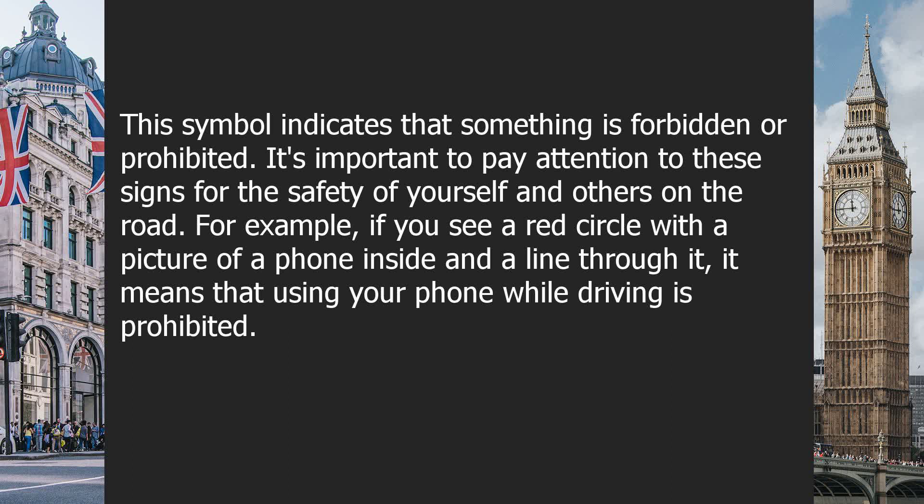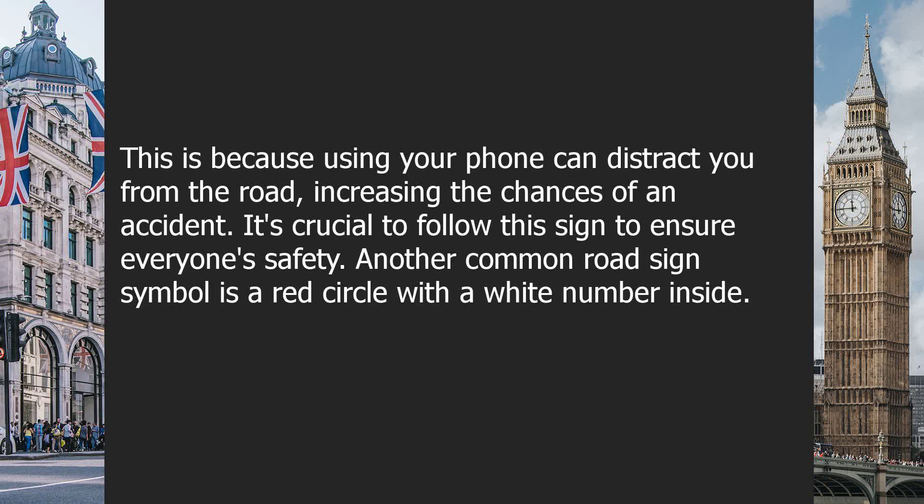For example, if you see a red circle with a picture of a phone inside and a line through it, it means that using your phone while driving is prohibited. This is because using your phone can distract you from the road, increasing the chances of an accident. It's crucial to follow this sign to ensure everyone's safety.